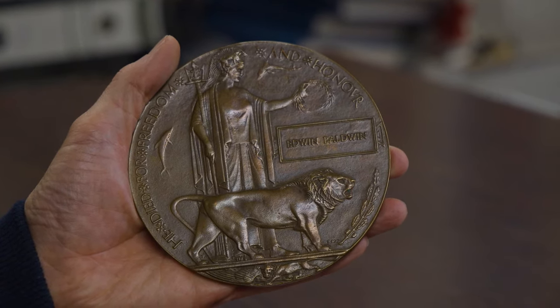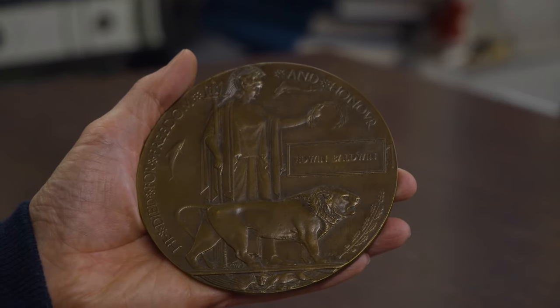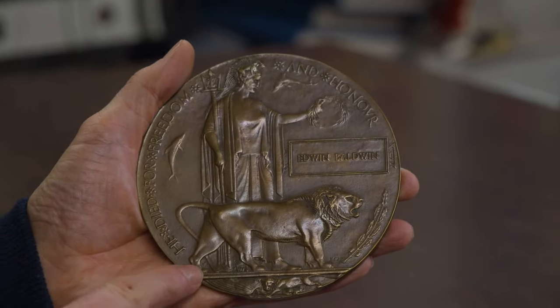Each one is individually named to the man or woman who earned it with raised lettering, which made them an incredibly expensive medal to make. But all of them are individually named.